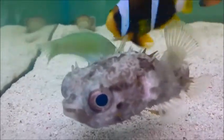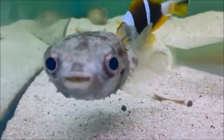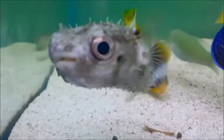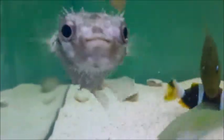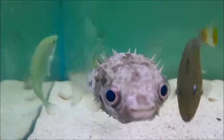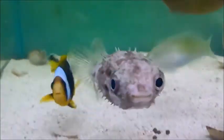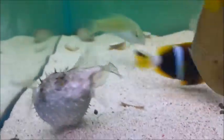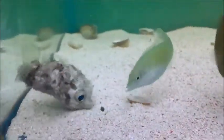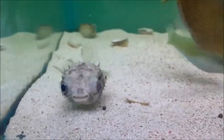As with all pufferfish, it's very important to not take them out of the water. Part of their defence mechanism allows them to inflate with water so that they're too large for predators to swallow. However, if they inflate with air they're often unable to deflate themselves and this can be fatal. If you need to move a porcupine puffer, use a large net to guide it into a jug or other similar receptacle.